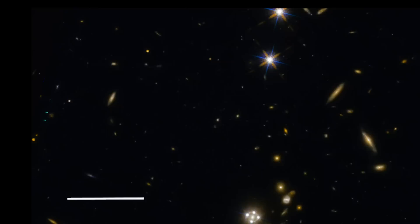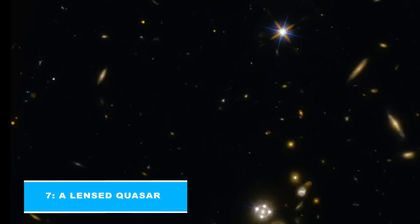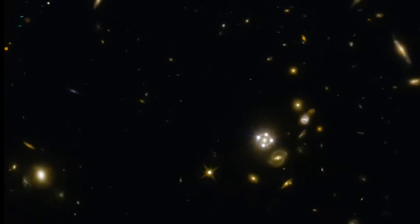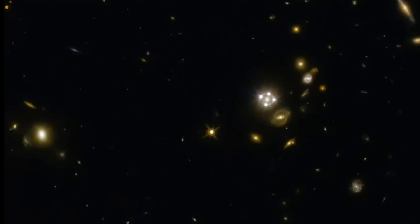Number 7. A Lensed Quasar. HE0435-1223, located in the center of this image, is among the five best lensed quasars discovered to date. If you didn't have this information, you would have thought it were aliens flying by in their UFO. The foreground galaxy creates four almost evenly distributed images of the distant quasar around it. Magnificent, isn't it?